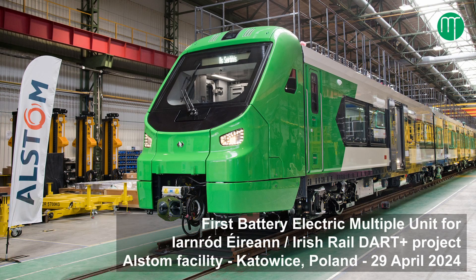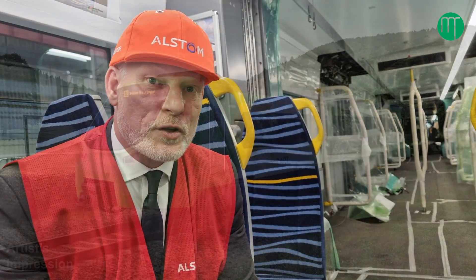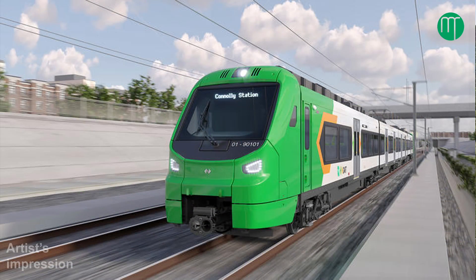We've had a framework order from Irish Rail which we signed in December 2021. It's a framework order over 10 years and we've had two batch orders that have been placed. The first order is for 13 BEMUs and 6 EMUs, and the second order is for 18 BEMUs.